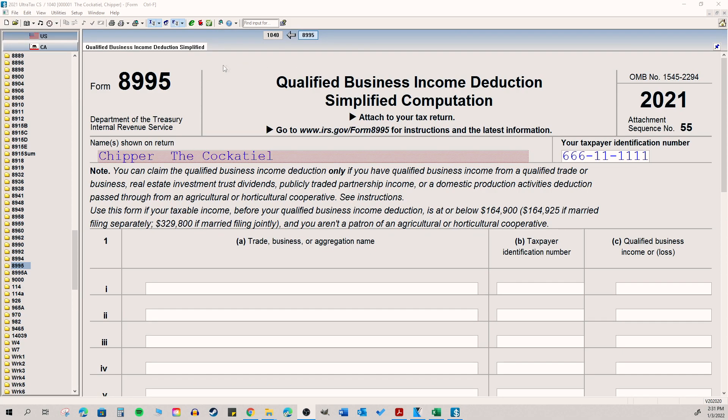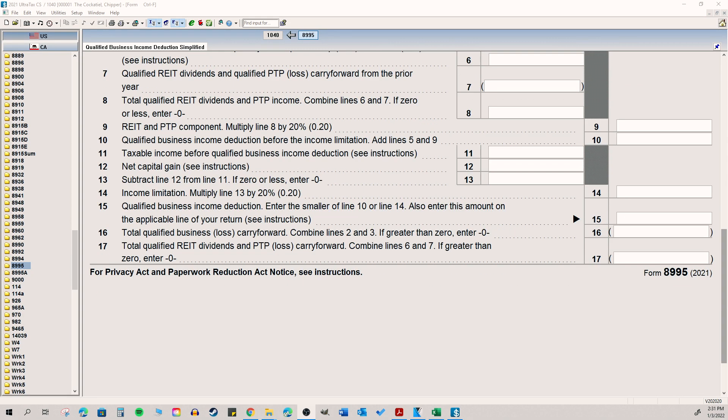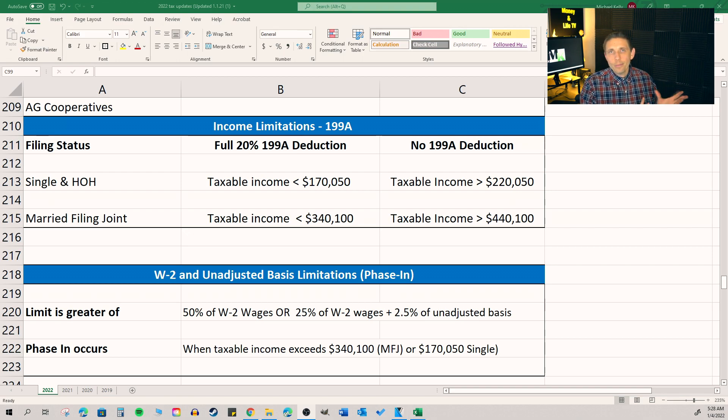The section 199A deduction is still in play for tax year 2022. This might go away in the future depending upon what the Biden administration does, but for now it's there. Essentially, if you're a business owner — even in real estate, a farm, or a simple sole proprietorship — depending upon what kind of business you're in, you can get up to a 20% deduction on your business income. So if you make $100,000 in business income and you get this deduction, you can exclude $20,000 from your income from tax.